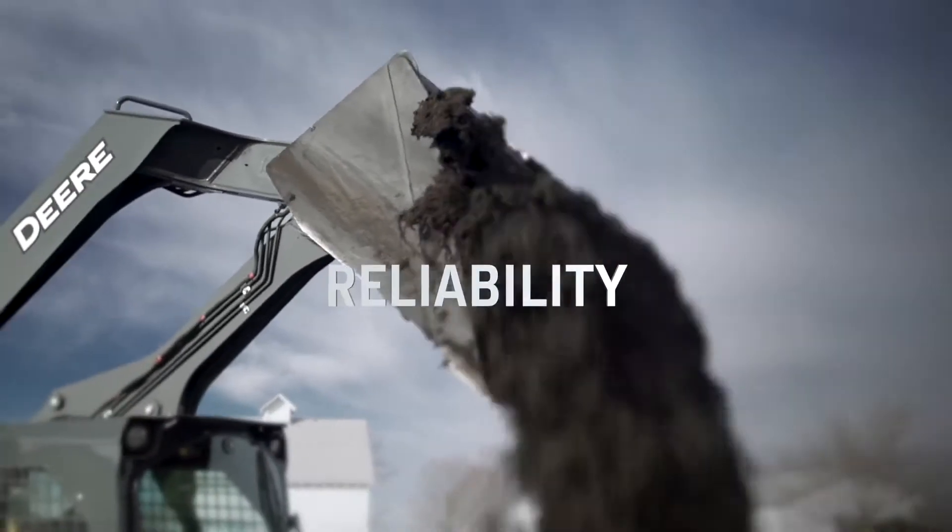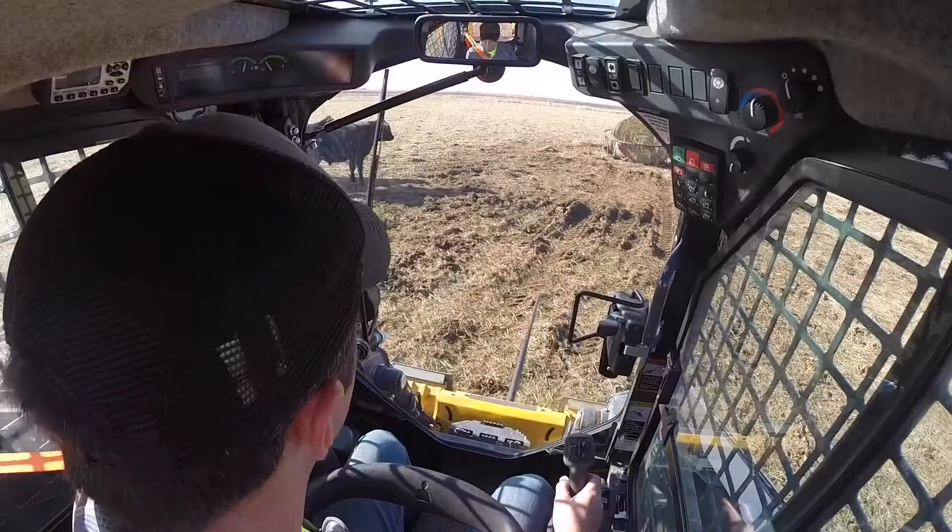Equipment failure and machinery going down has a big impact on us. If we're in the middle of a blizzard and we can't feed the livestock, obviously we've got a lot of problems. So having a machine that's very dependable and reliable is important.